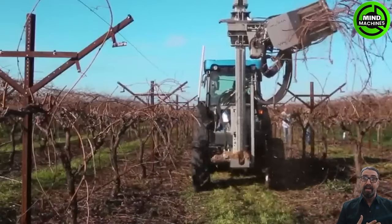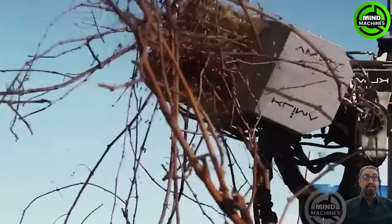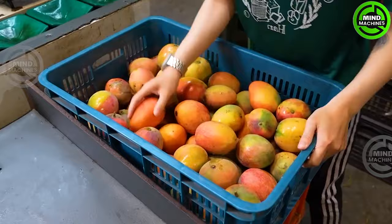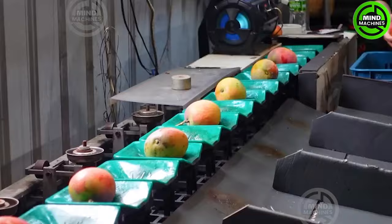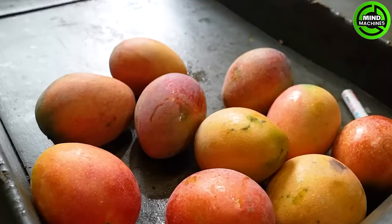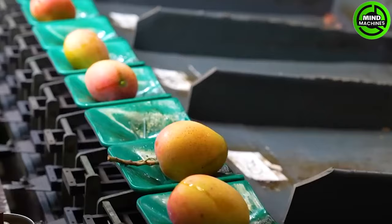Machines now become more popular in many tasks of farming. The mango sorting machine perfectly categorizes ripe fruits in just one pass, ensuring top-quality mangoes for market shelves.